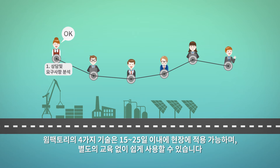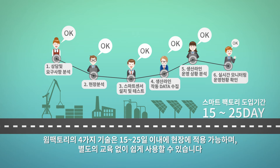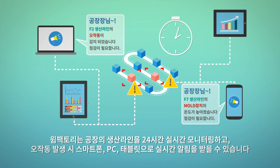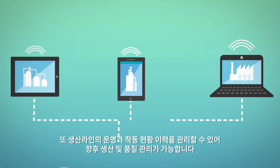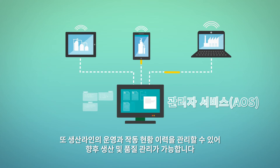WIM Factory can be applied to any factory site within 15 to 25 days with easy instruction. WIM Factory monitors the production line 24 hours and alerts the manager in case of any malfunctioning via PC, tablet, and smartphone. It can also manage the production line's operation status and records to provide quality control.